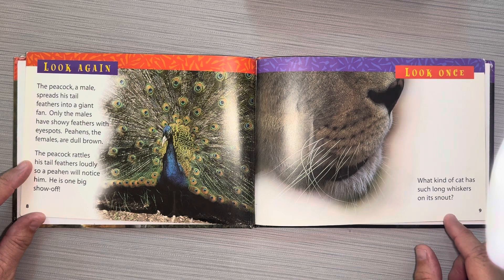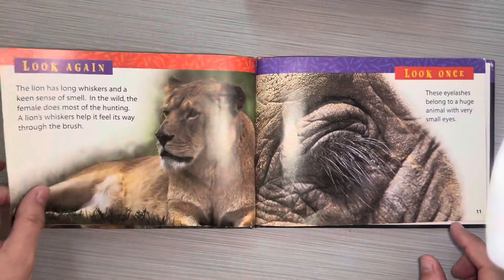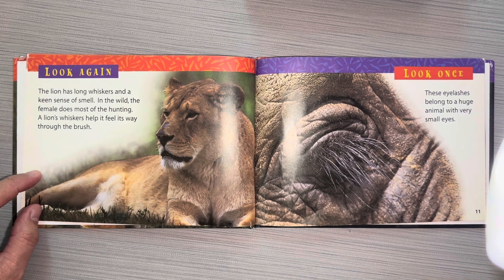What kind of cat has such long whiskers on its snout? The lion has long whiskers and a keen sense of smell. In the wild, the female does most of the hunting. A lion's whiskers help it feel its way through the brush.